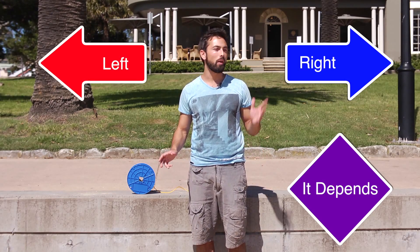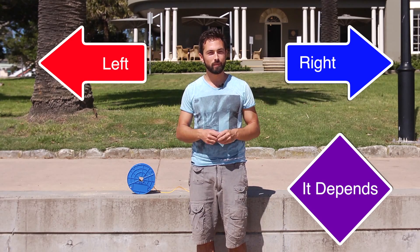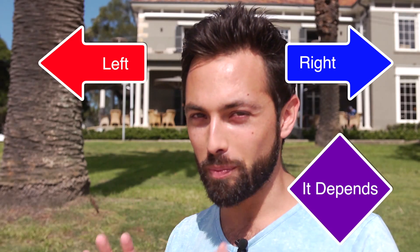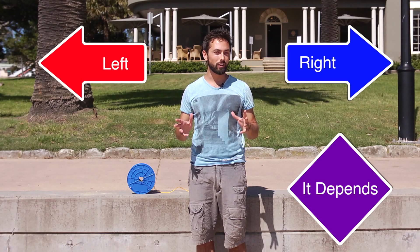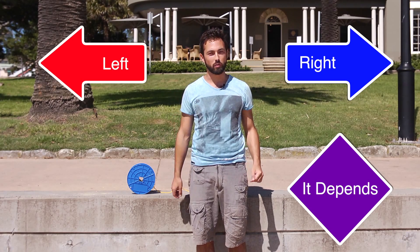I'd like you to make your prediction now by clicking on one of the annotations. I should point out that this is only the first part of the experiment, so try not to overthink it. If you're on a mobile device, you can find the links in the description below.